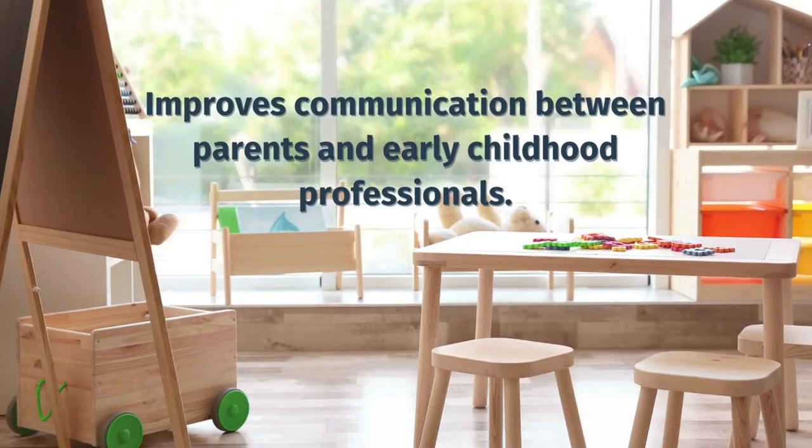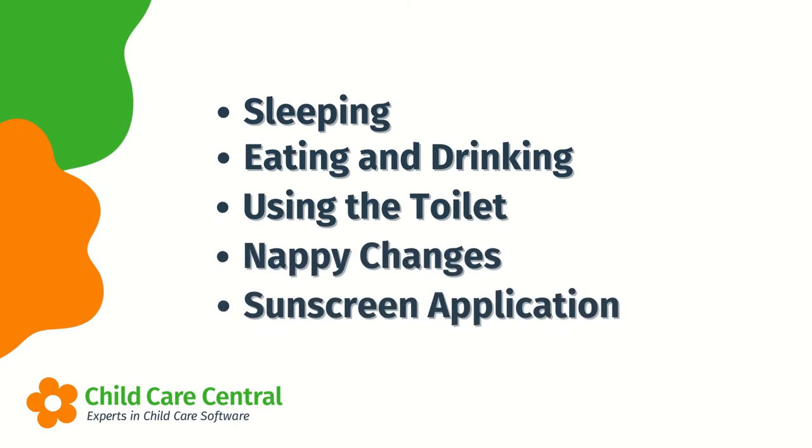Actions can range from sleeping, eating and drinking, using the toilet, nappy changes, sunscreen application and more.